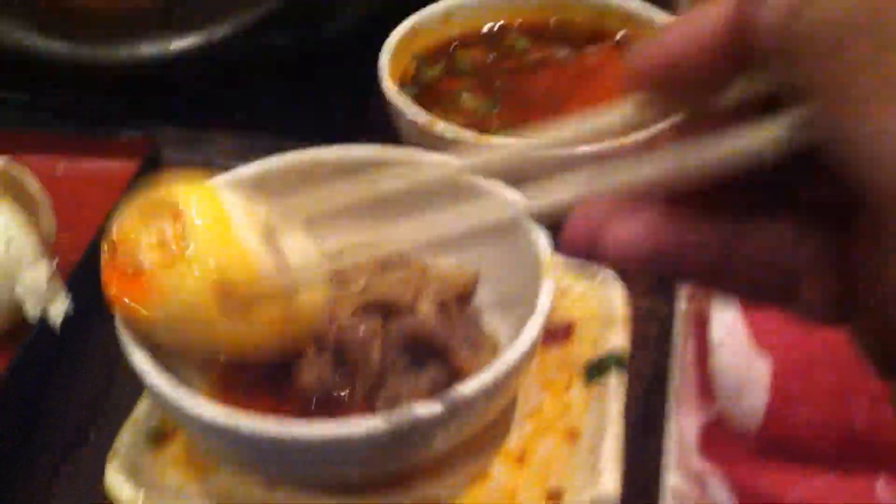Now we're going to crack the egg, peel it and eat it. Take the egg and dip it in your seasoning. Then poke at it so it breaks, and that's going to get all the sauce into the yolk. This is going to be so good. Next time you go to a hot pot, you do this.